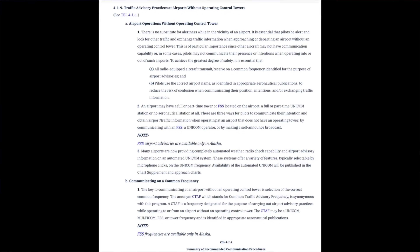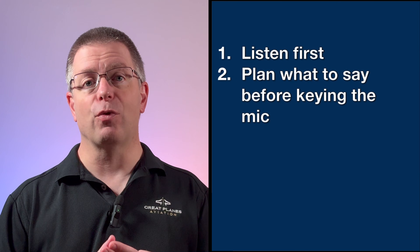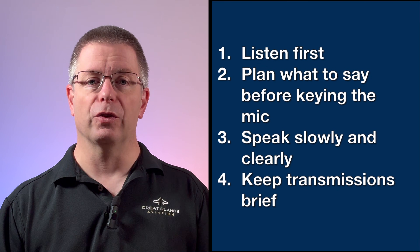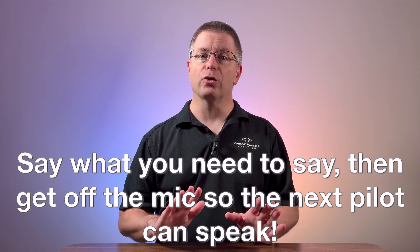However, listening for other aircraft and self-announcing your location and intentions adds an extra layer of protection. AIM 4-1-9 makes it crystal clear that for maximum safety, all radio-equipped aircraft should be monitoring and communicating using the published CTAF. They also offer simple but powerful guidance: listen before transmitting, plan what you'll say before keying the mic, speak slowly and clearly, and keep transmissions brief — especially when the pattern is busy. All radio communication happens in a shared space. Everyone can listen, but only one person can talk at a time, so say what you need to say, then get off the mic.